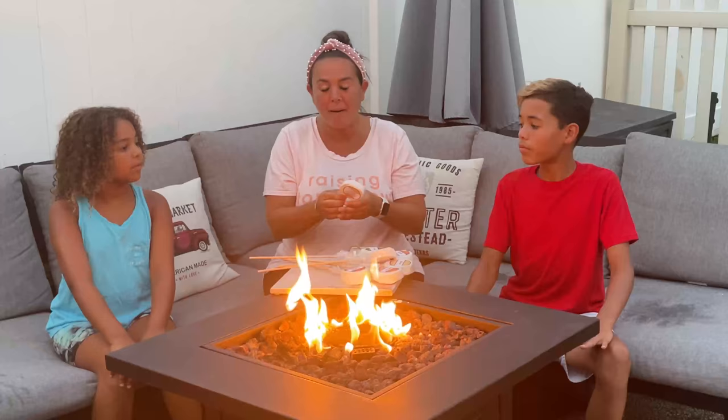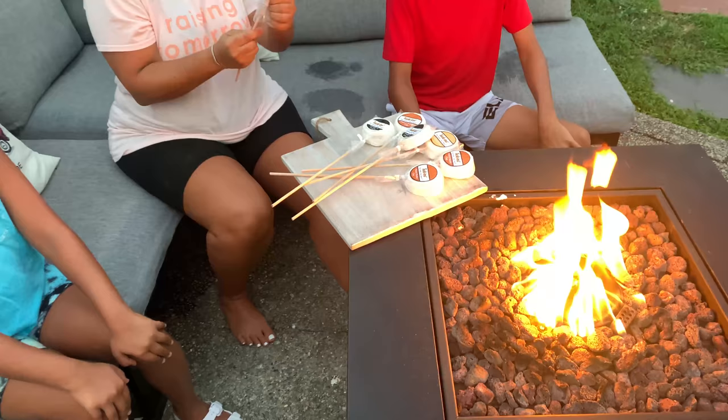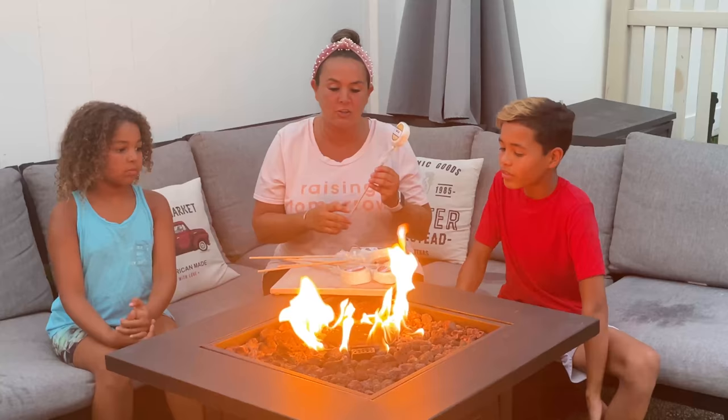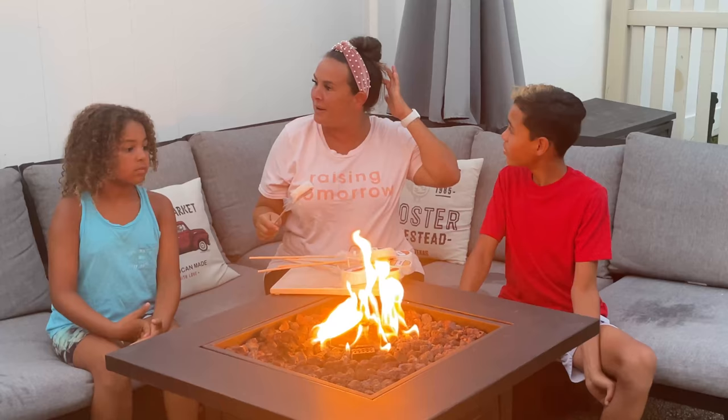We teamed up with a company called Tuffins — they're a s'mores company. They incorporate all the ingredients you use for s'mores into one piece of deliciousness. They sent us a variety of flavors: classic, cookies and cream, and peanut butter puffs, and we're going to test them out.